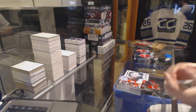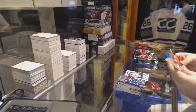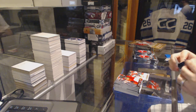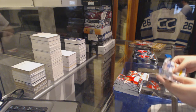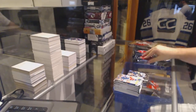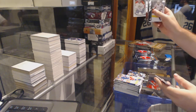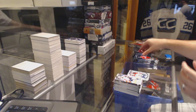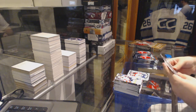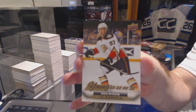Young Guns for the Minnesota Wild — Gustav Olofsson. Connor Hellebuck portraits for the Winnipeg Jets. Canvas of Michael Frolic for the Calgary Flames. For the Buffalo Sabres, Young Guns — Lenis Olmark. Marky rookie of Connor Breekley for the Florida Panthers.